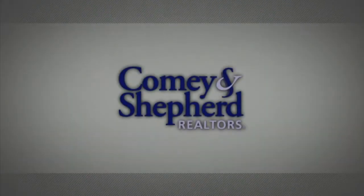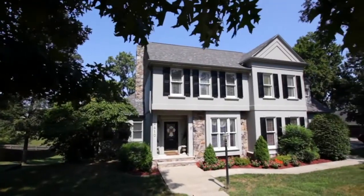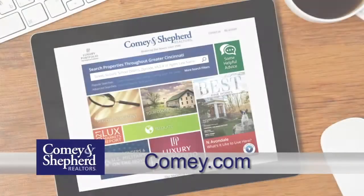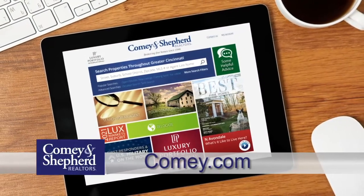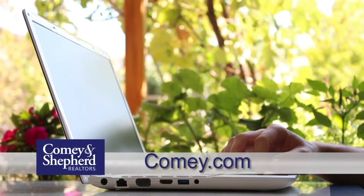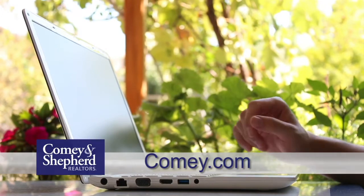We're glad you tuned into this week's showcase of homes. Did you see one you loved? Give one of our real estate professionals a call today with any questions you may have. See you next week. Comey and Shepherd's Showcase of Homes contains only a portion of the many properties we represent for sale in Cincinnati and the surrounding areas. Visit our website at comey.com to see thousands of additional area homes. Shop for a home online at your convenience 24 hours a day, seven days a week, or call any of the fine agents featured on the show.